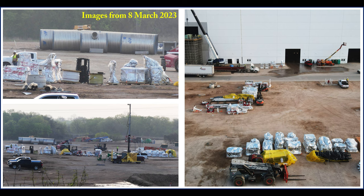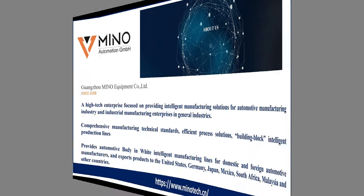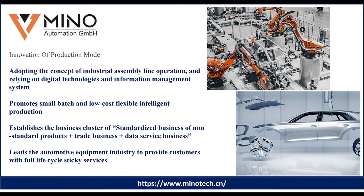Fortunately when I saw these items arrive I was able to get close enough and get some images of the labels, and all of these parts come from a company called Mino. It's a Chinese company, established in 2008. From their website description, they're a high-tech enterprise that specializes in manufacturing solutions for the automotive industry and also industrial manufacturing enterprises in general industries. The link is at the bottom of the screen and also in the video description if you'd like to go to their site and learn more.